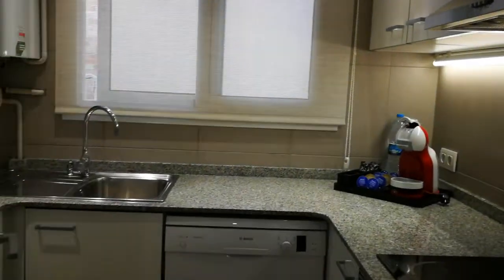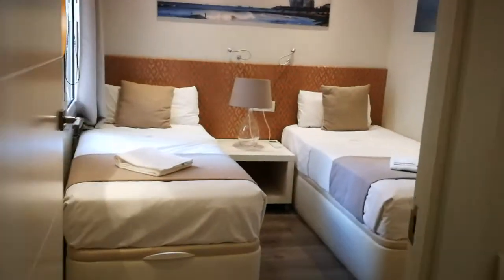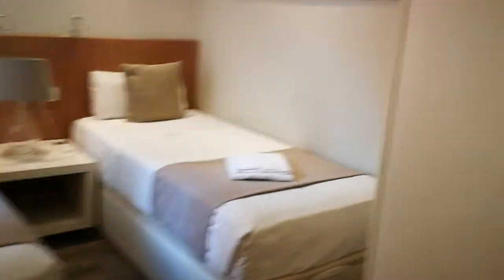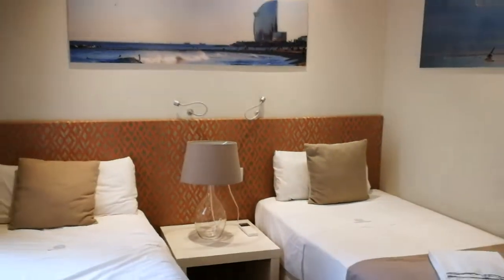We're gonna leave the kitchen — one last look — and move on back down the corridor. Here we make a left and find the third bedroom. This one has two single beds but they're separated. Here you have the closet and also an interior view. The windows here are very big so there's a lot of light that comes in.